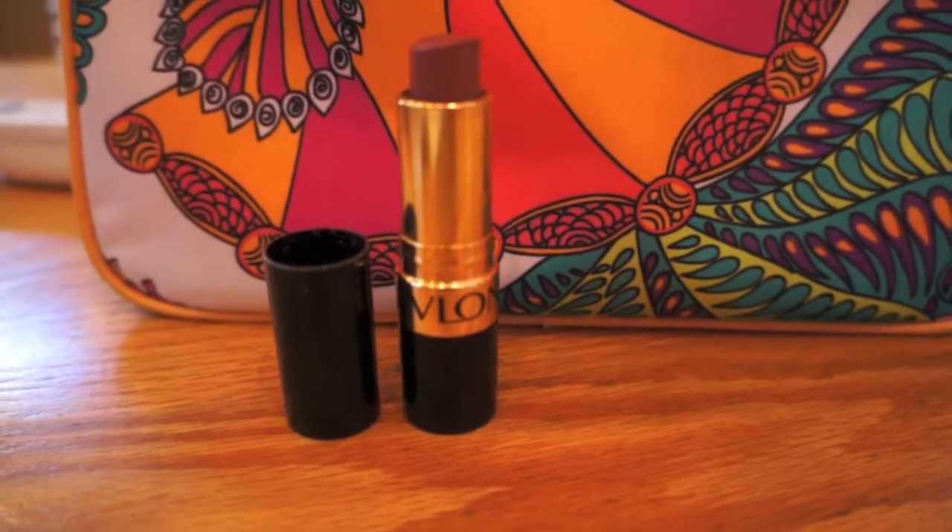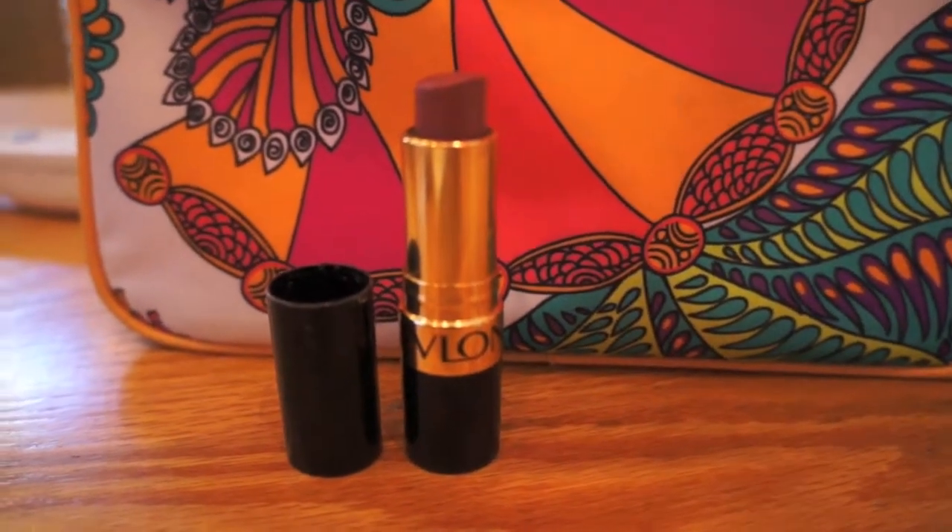I used the Super Lustrous lipstick cream in number 535, which is Rum Raisin. For my hair I just put it in braids, straightened that, and then curled a few pieces on top.